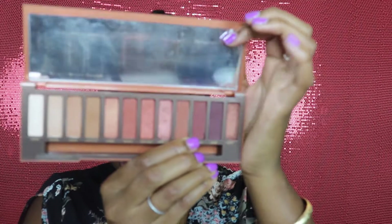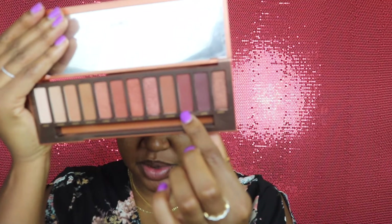Next I'm going to be going into this shade Fuego, which is this darker shade, and I'm going to put that in my crease using the same brush. I'm really focusing this color on the outer corner of my crease but dragging it in as well, and I'm just going to keep building up that color until I'm satisfied.